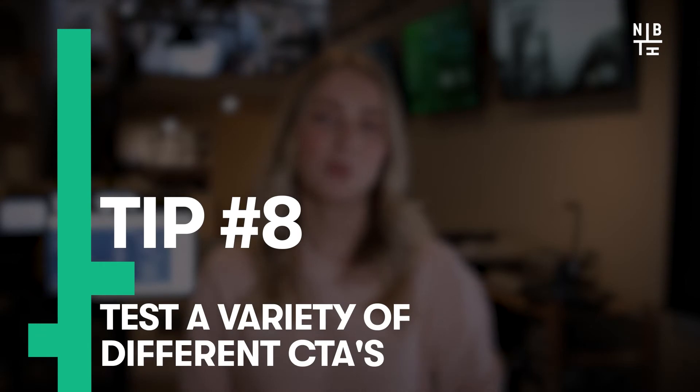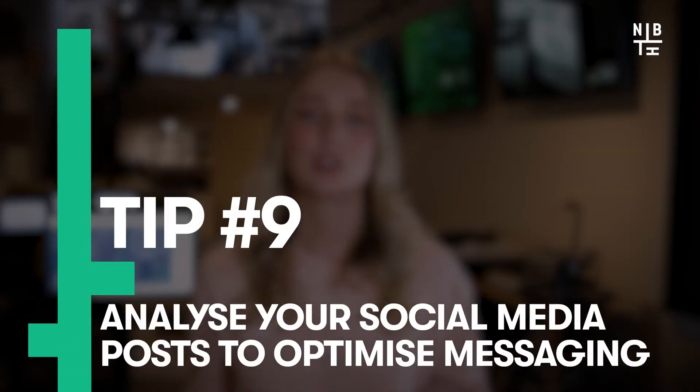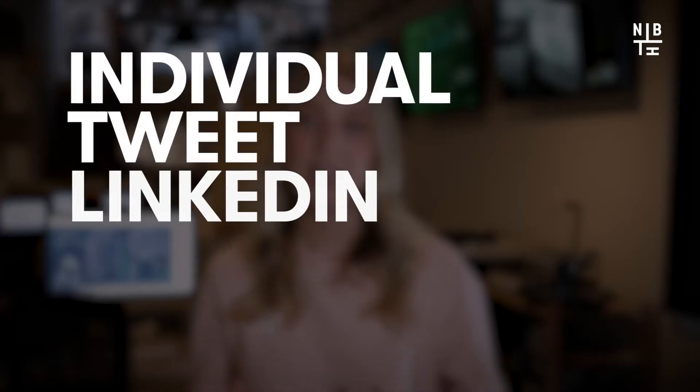Eighth on the list: test a variety of different CTAs. Using different CTAs across your website allows your visitors to engage on a level that isn't just 'contact us' and allows you to move them through your sales cycle. Next tip: analyze your social media posts to optimize your messaging. HubSpot allows you to schedule, monitor, and analyze each individual tweet, LinkedIn, Facebook and Instagram post to identify what works and what doesn't. You'll be in the driver's seat as you suss out which social media posts work well — maybe certain words and phrases boost engagement, or the length of the post encourages conversion — and you can refine your social posts to improve your engagement with your audience.